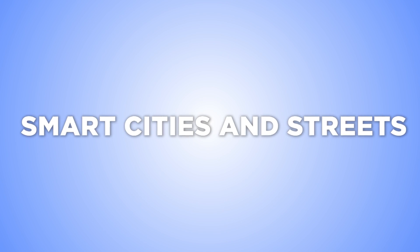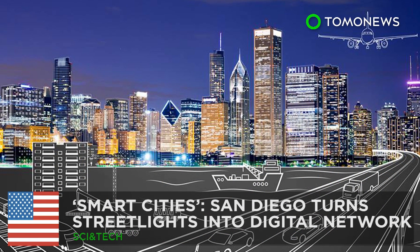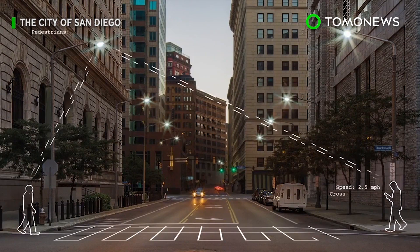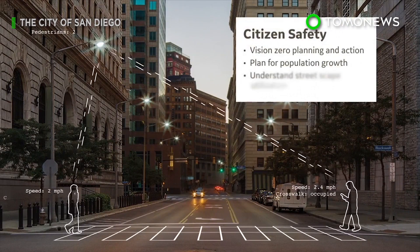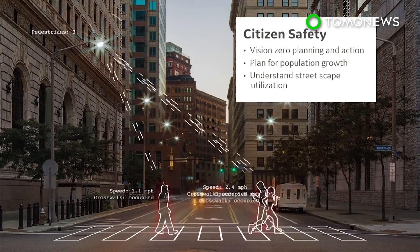An increasing number of cities and streets are getting smarter. San Diego could become the smartest city in the U.S. San Diego is partnering with General Electric to upgrade the city's streetlights into a digital network that can optimize traffic and enhance public safety.